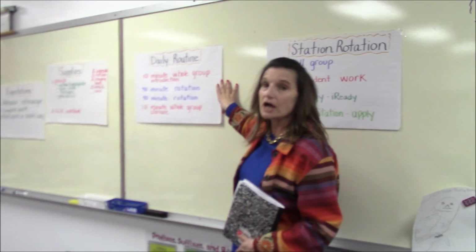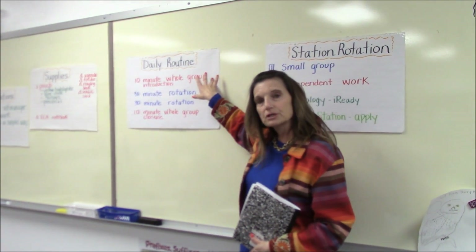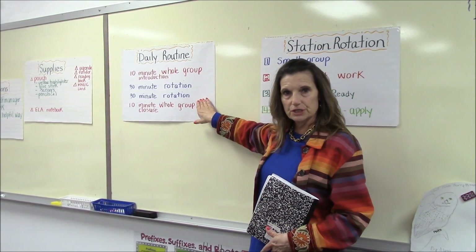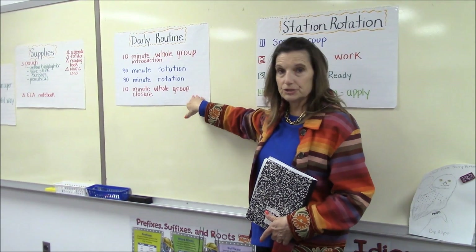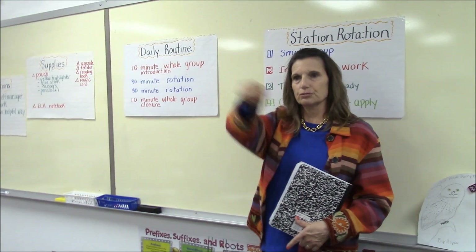Our daily routine is going to work: a 10-minute whole group introduction of what the day will be, two 30-minute rotations, and a 10-minute whole group closure — revisiting things, answering questions, recording in our agenda. It'll take us two days to go through all of the stations.